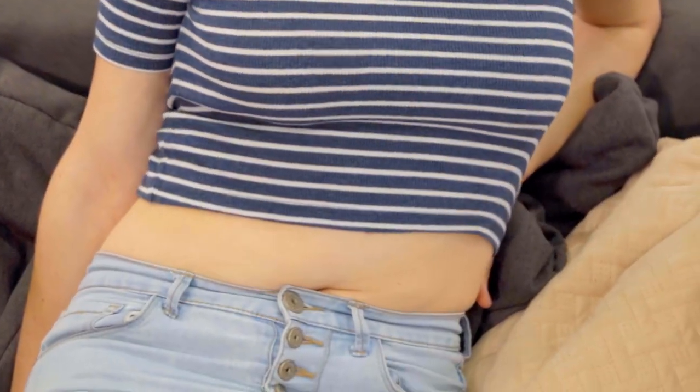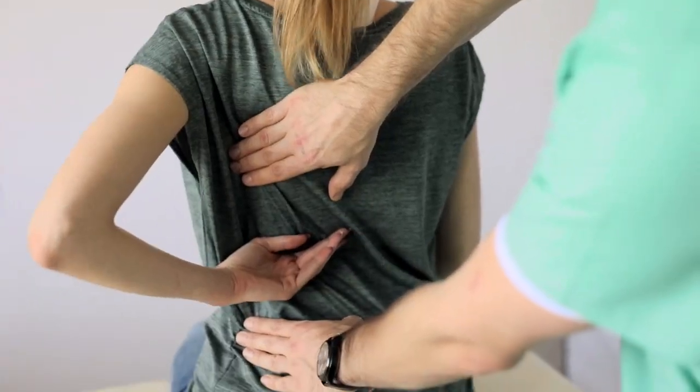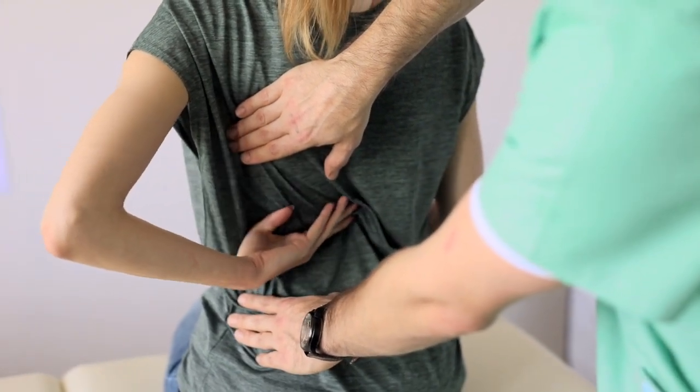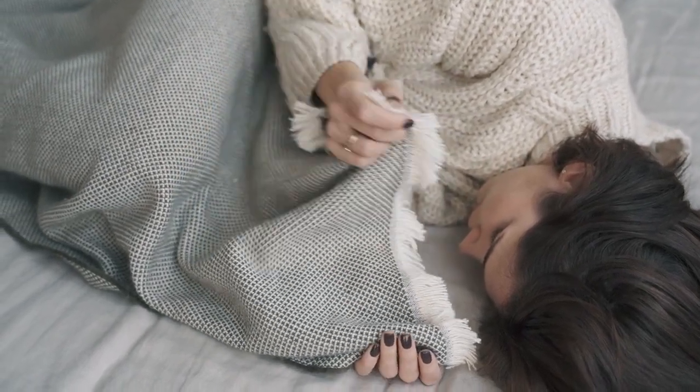Hip pain is a common concern that can affect the quality and comfort of sleep. Discomfort can stem from a wide range of issues, including arthritis, bursitis, tendonitis, injuries, and more. If you're suffering from hip pain, you should consult a doctor for a diagnosis and treatment options.